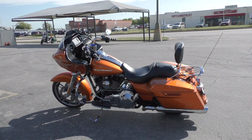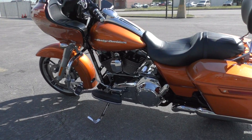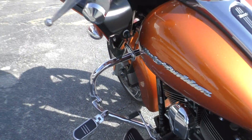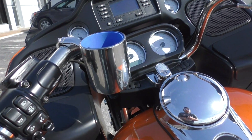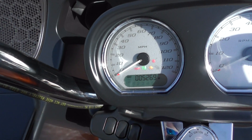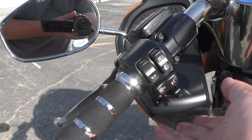Just a really nice bike. It's one of my favorite colors on the Harley bikes — the amber whiskey. It's got a heel-toe shifter, some upgraded Avon grips, and a cup holder up front. Bike's got low miles — 5,269. It's got cruise control.